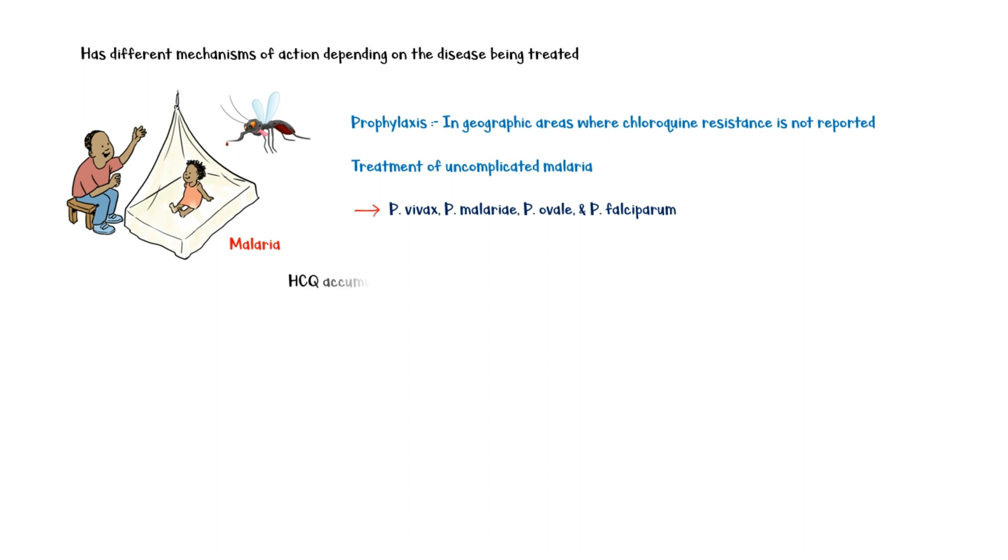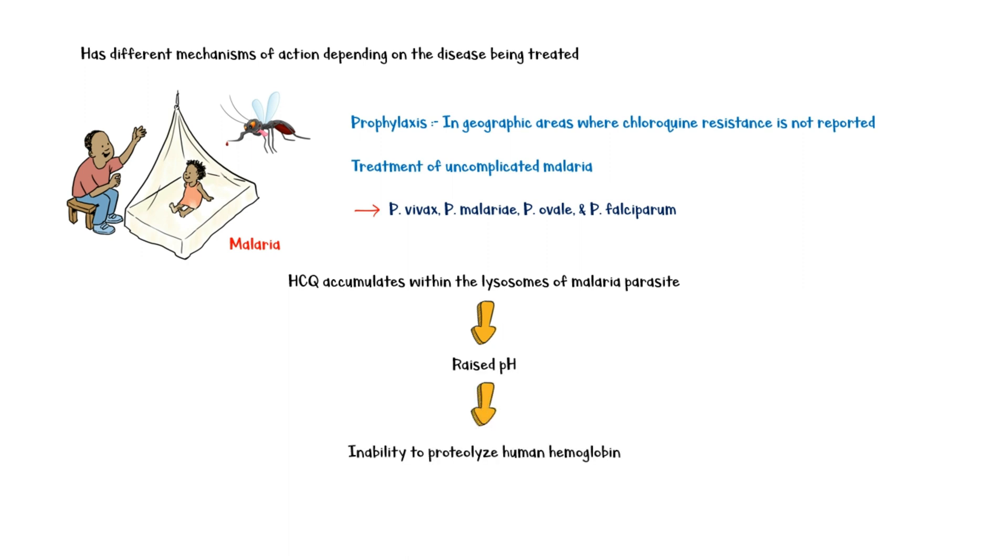Here, hydroxychloroquine accumulates within the lysosomes of the malaria parasite, raising the pH within. This causes inability to proteolyse human hemoglobin, and consequently, impaired growth and replication of the parasite.